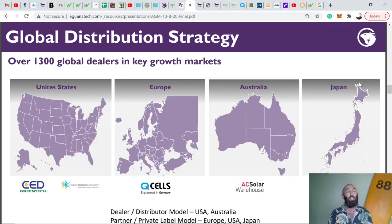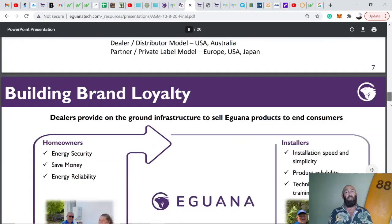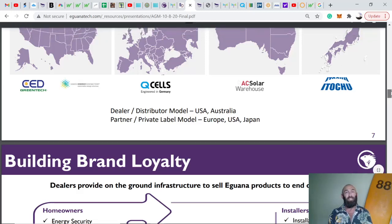Their global distribution spans 1,300 dealers in the United States, Europe, Australia, and Japan. Of particular significance are their partnerships with Q-Cells and Itochu, which are absolutely massive and we'll delve into those shortly.